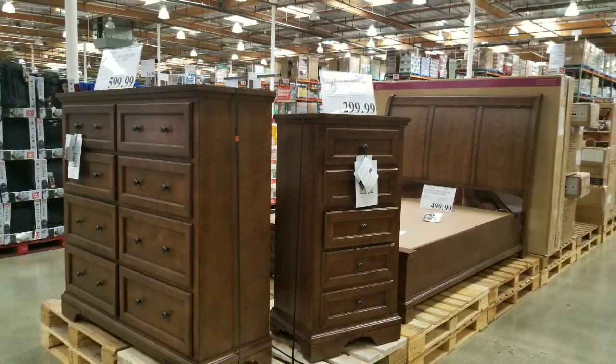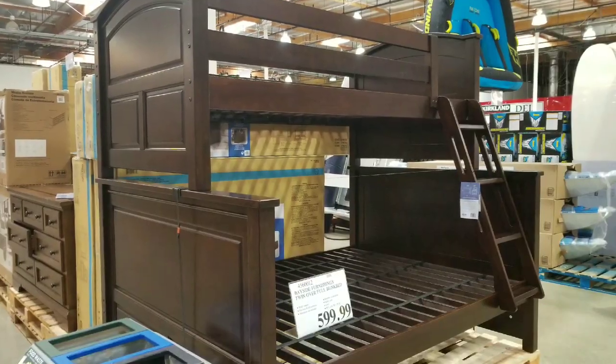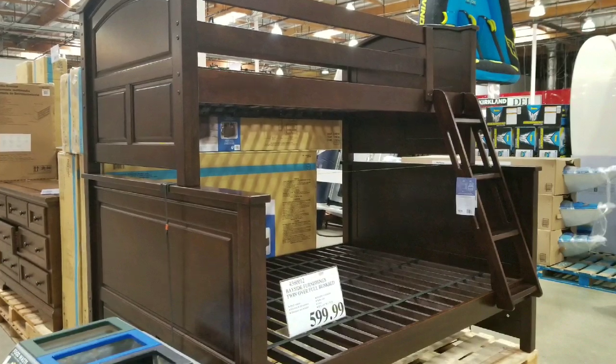Hey guys, this is a Costco day. I'm noticing that they're selling a lot more furniture at Costco right now. In particular, they have this bunk bed on sale that I saw a while ago — it's probably about a month ago I saw this, and they still have it in some places.